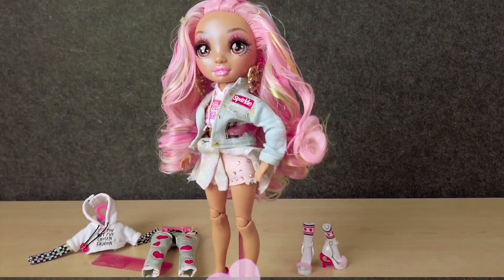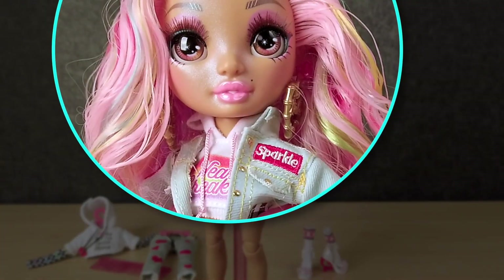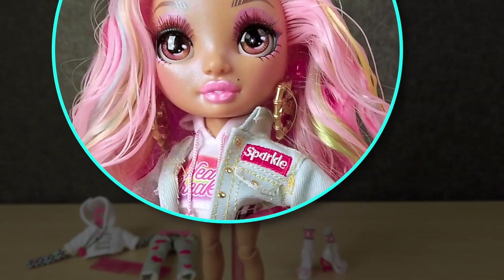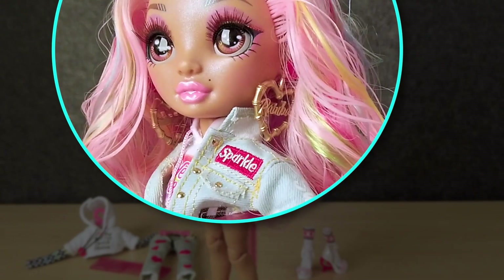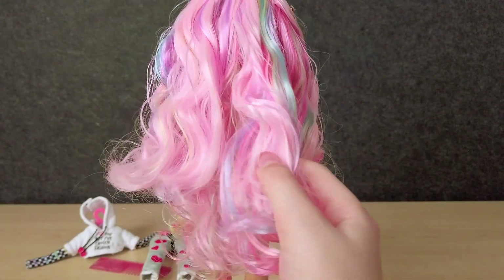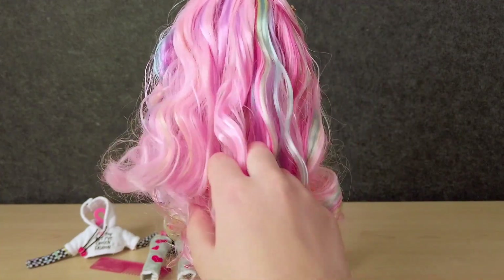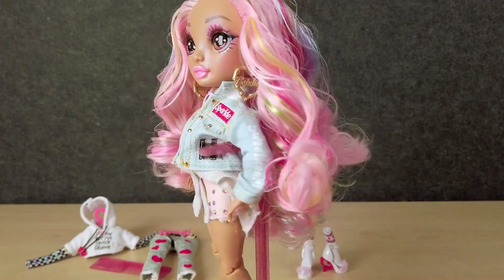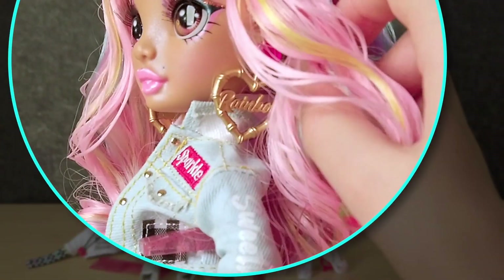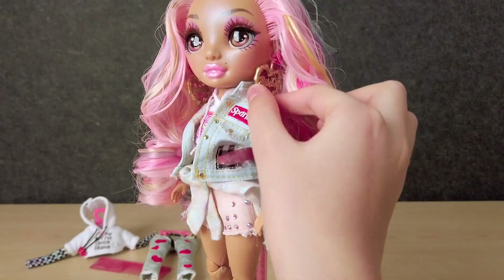Kaya has really pretty makeup and I think pinkish brownish eyes, which is really, really pretty. Her pink hair is really colorful and she has other colors too — she has blue, green, red — and it's really nice. She has big earrings with hearts, a gold heart, and it says rainbow in it.